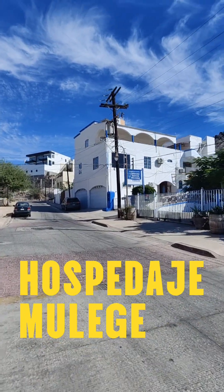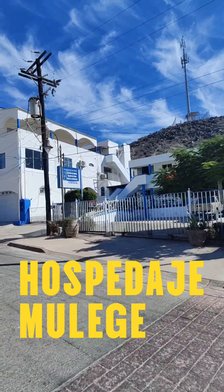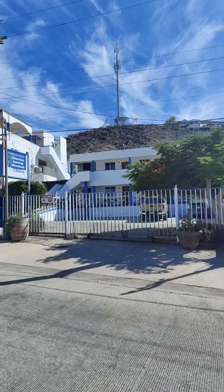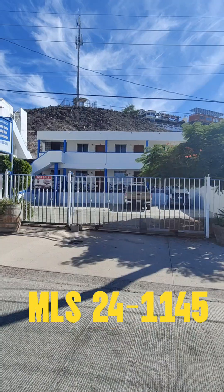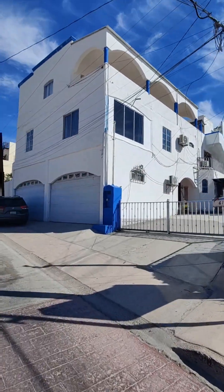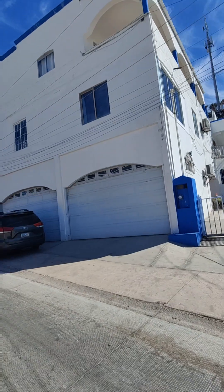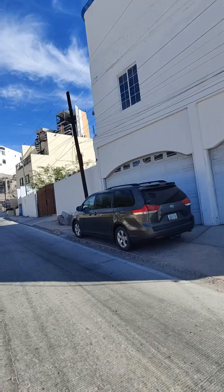There it is. As you can see, I just walked here, which is a very big feature of this house. Five-bedroom home plus a 10-unit hotel. And then they have these garages right here and it extends all the way to here.